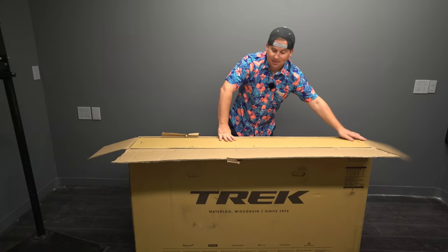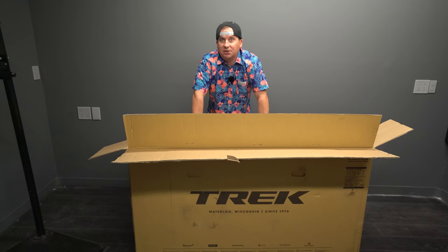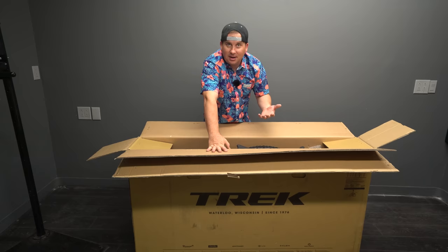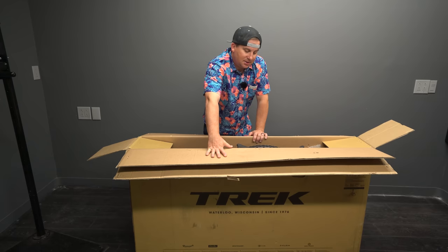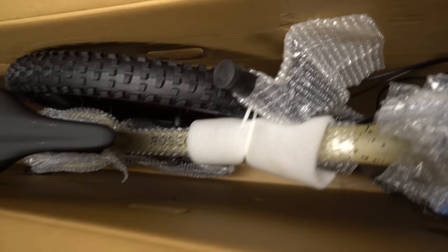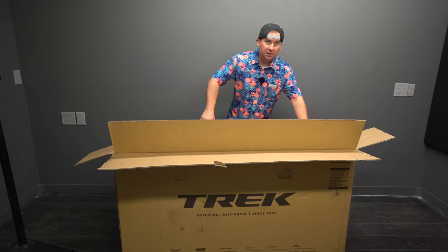Trek has undergone an initiative to reduce packaging waste, which I'm a huge fan of. We all love this environment — that's why we ride bikes in it — and anything we can do to reduce waste is good. I end up recycling all my packaging materials since I ship these bikes back when I'm done, but there is a lot of waste involved in that process at a bike shop. They've done a good job here. There's almost no packing material — way less foam — really good job, Trek.